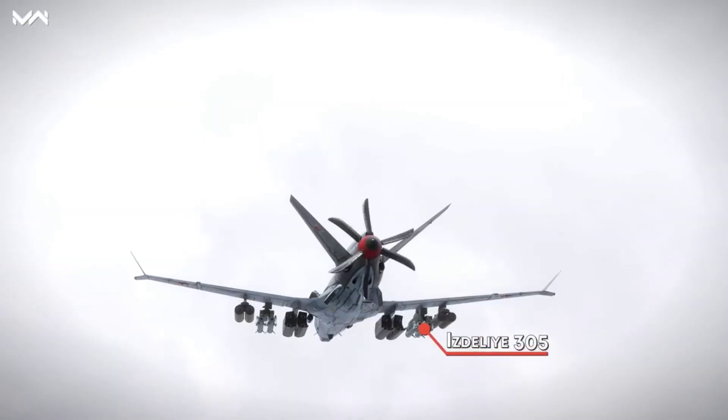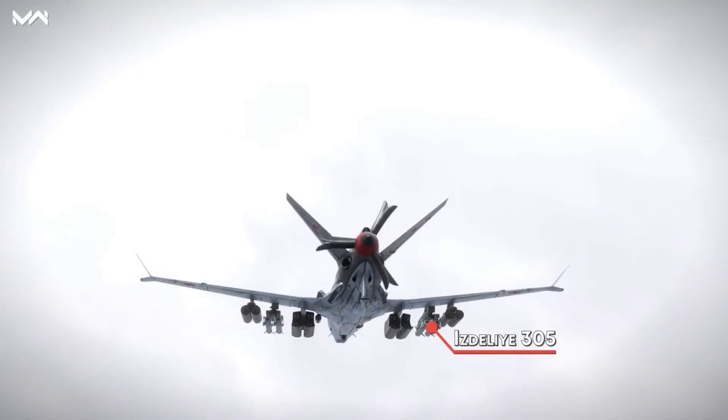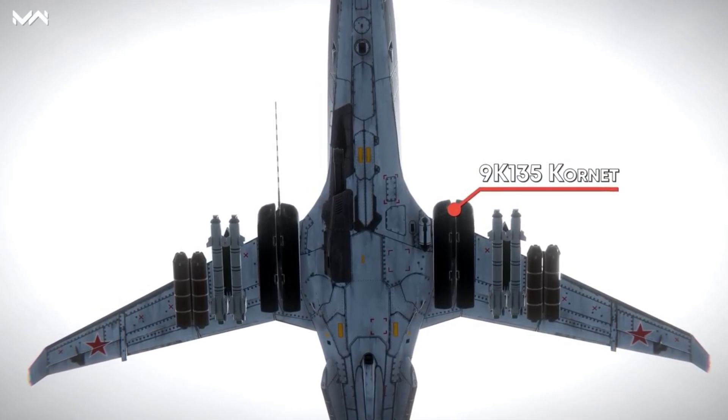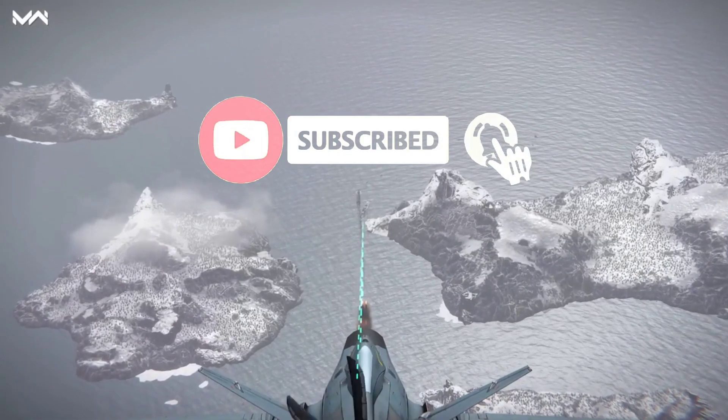Third, the drone has twin boom hardpoints for the Azdalia-305 cutting-edge missiles with a mixed guidance system. And finally, it's armed with the 9K-135 Kornet, a Russian anti-tank missile complex with high-explosive warheads and beam riding guidance.